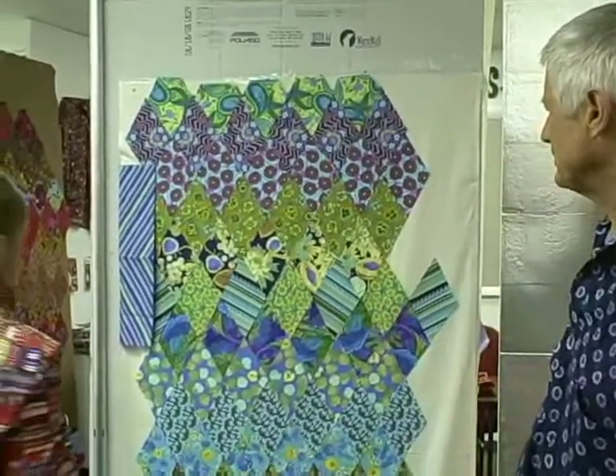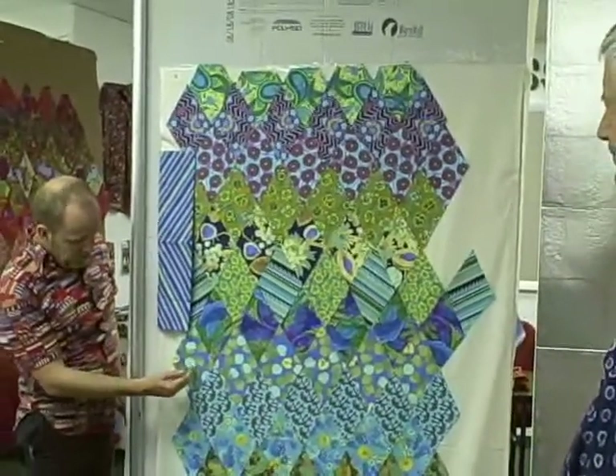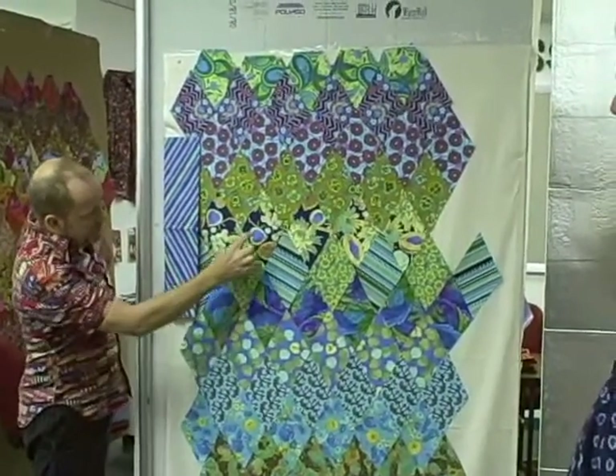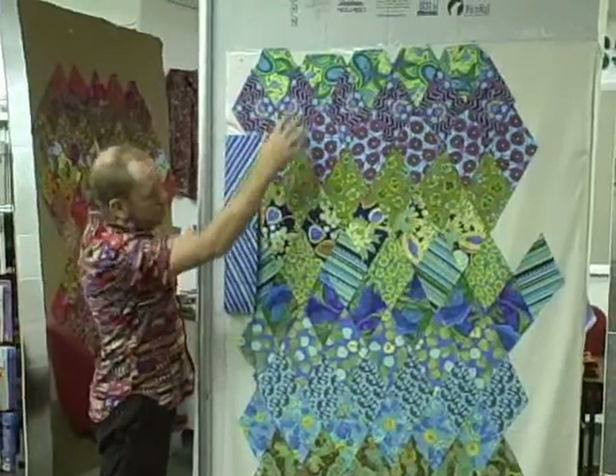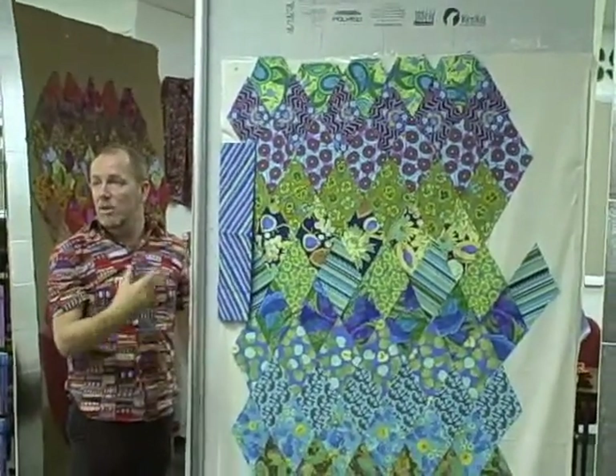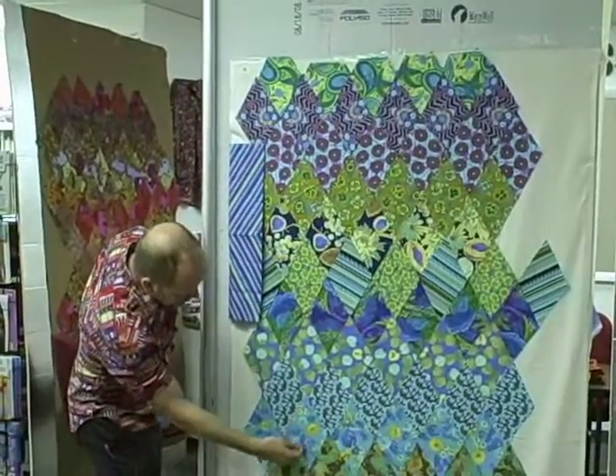Well, this came in at the last moment, and what I loved about it is not only did it relate to these circles, but it also picked up on the fresh notes. So the whole thing — 75% of this becomes a celebration of circles. It's got circles, circles, circles, circles.